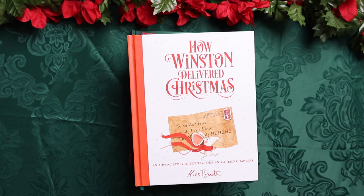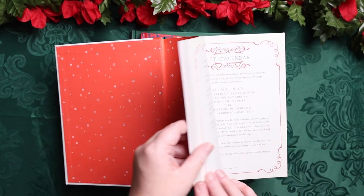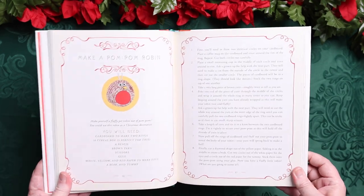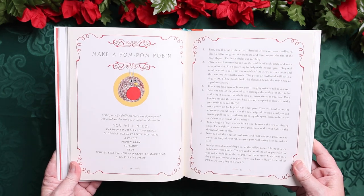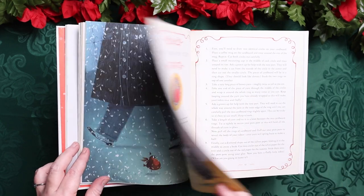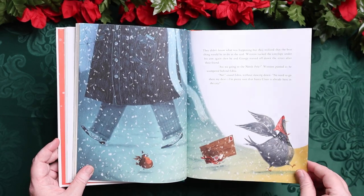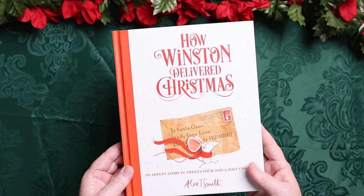For read alouds this year we have one Advent read aloud: How Winston Delivered Christmas. This is an Advent story in 24 and a half chapters. We did this last year and loved it, so we decided to do it again. At the end of each chapter there is some sort of activity or craft. We won't do the activities during morning basket time, but probably afterwards we'll move to the table, or Emily will do them independently. It was just a really fun story with crafts that went along with it.